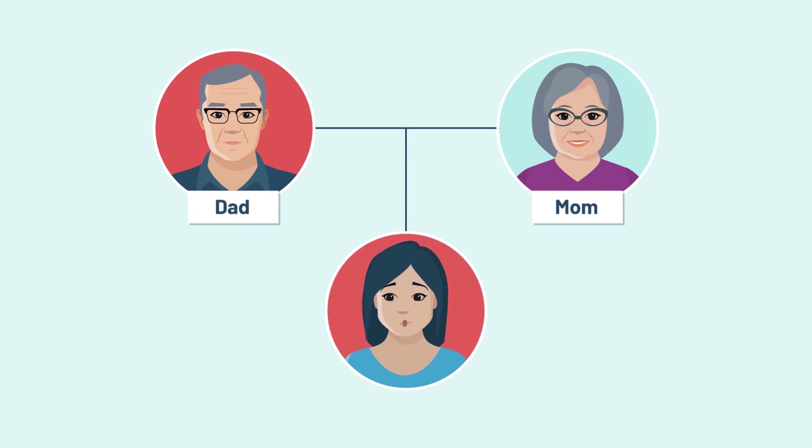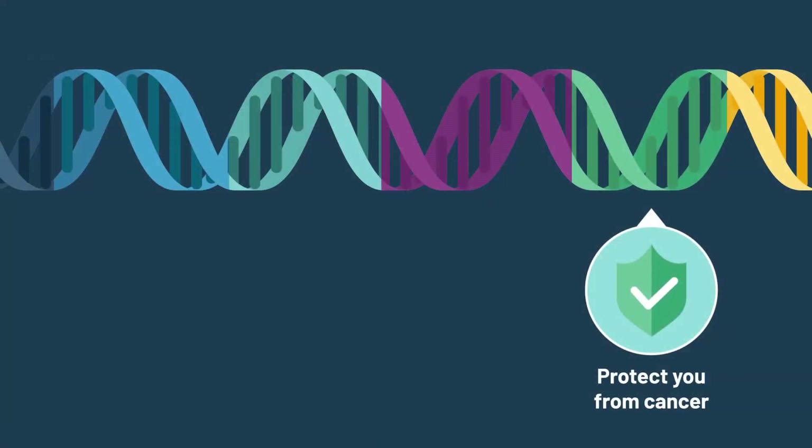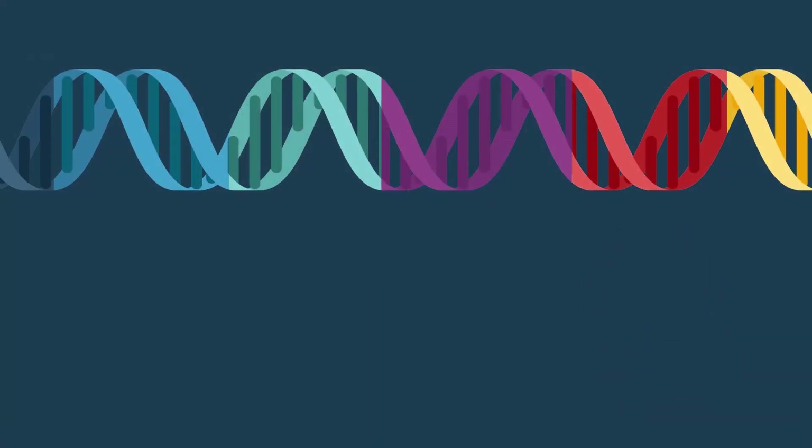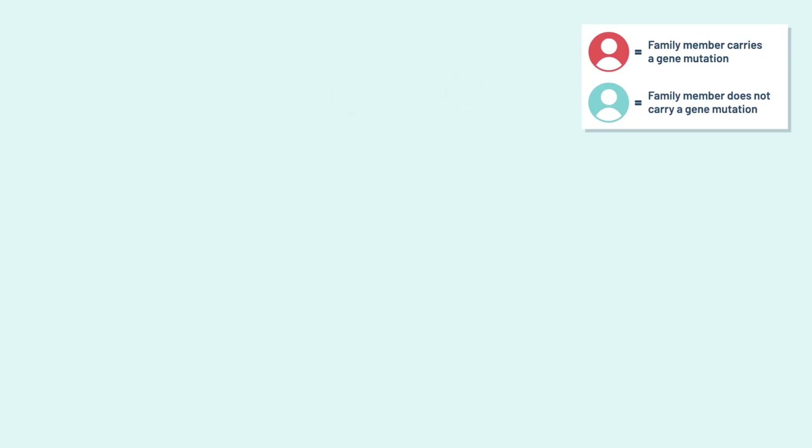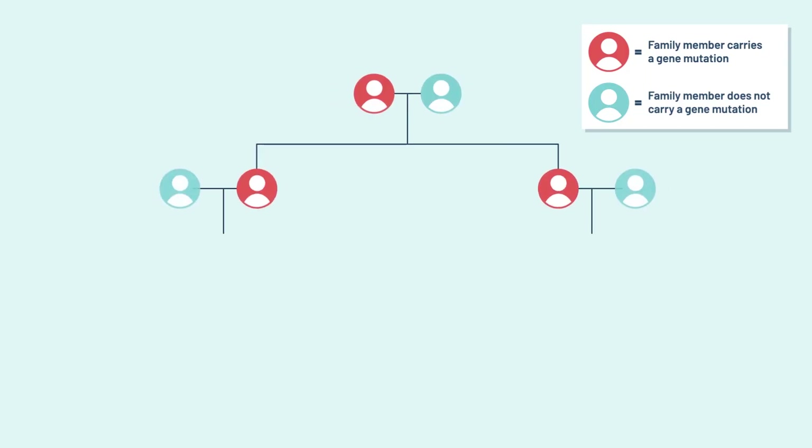A gene mutation is a change in a gene that stops the gene from working as it should. Having a mutation in a gene that protects your body from cancer can raise your risk of getting cancer. Hereditary cancers are caused by a gene mutation that has been passed down from parent to child.